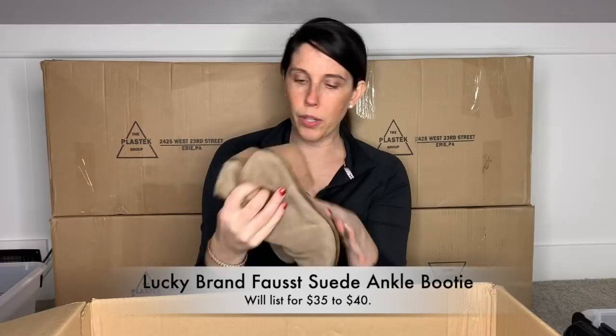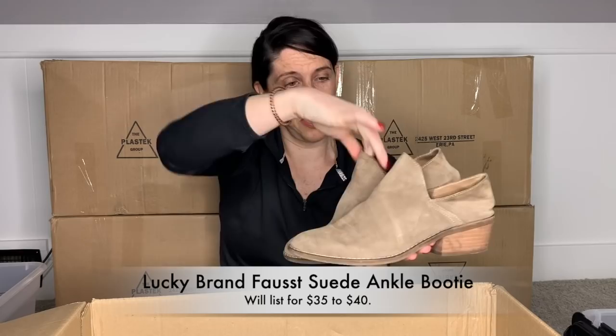They're a size eight and a half — these are my size. Oh my gosh, I could easily keep these, but I won't. So those will go in my listing pile.